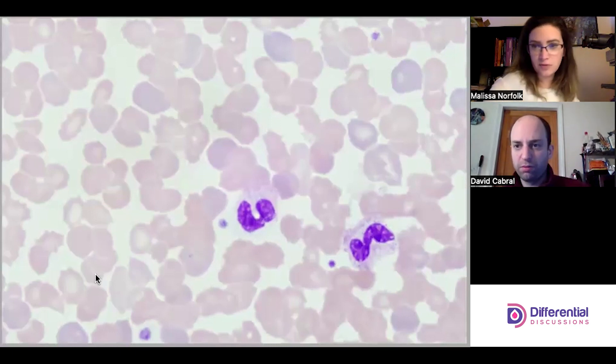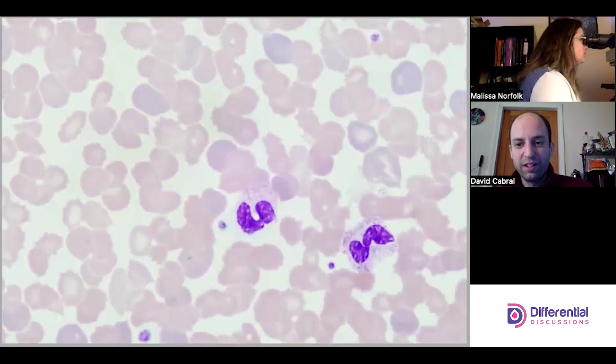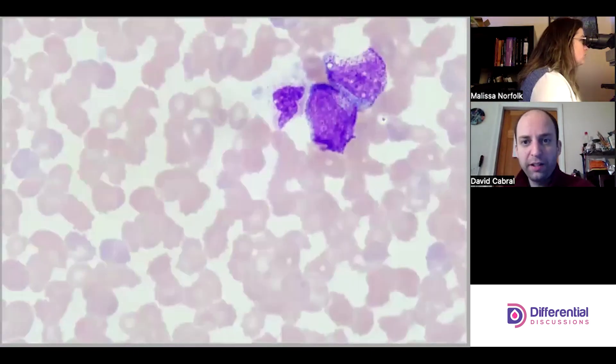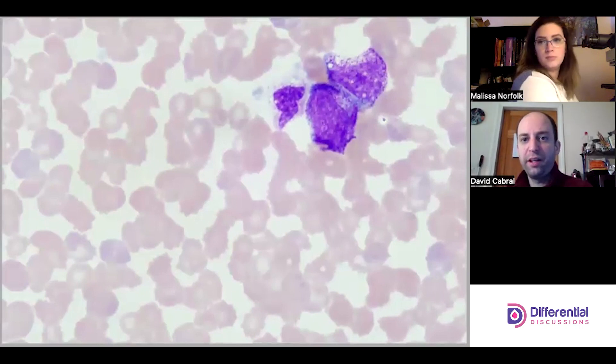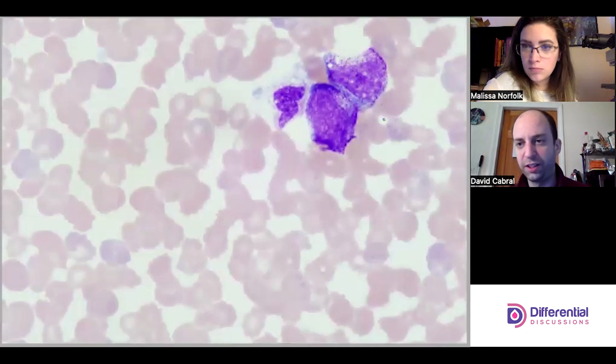We have to be careful because these are still just platelets — not organisms. Being expedient and getting the differential out quickly is important, but sometimes you have to slow down, listen to those voices, and be careful.